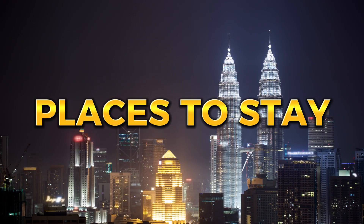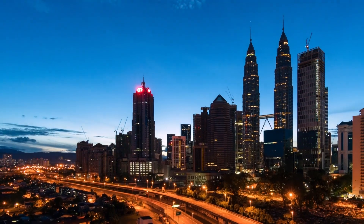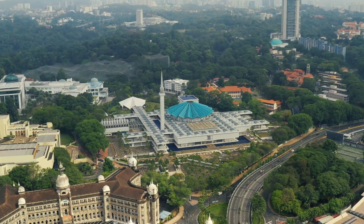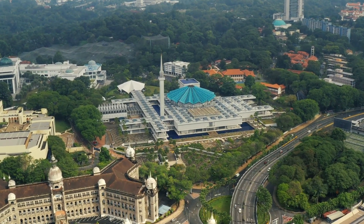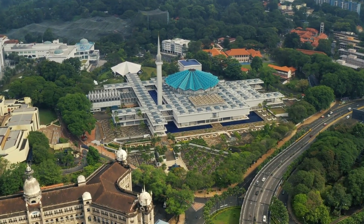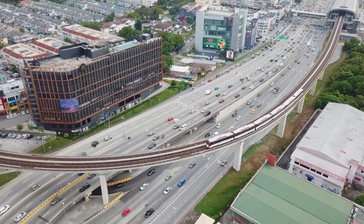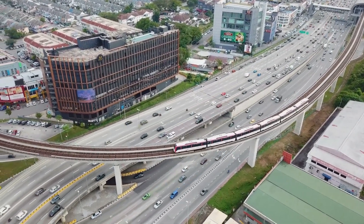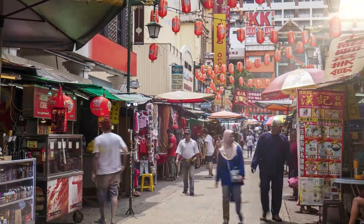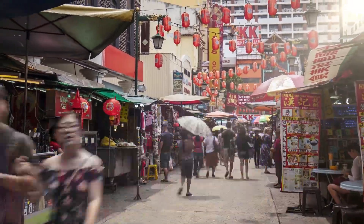Kuala Lumpur offers a range of accommodation options to suit every budget and preference. Visitors can choose from luxury hotels, budget hostels, service apartments, and guest houses. Many hotels are located in the city center, close to popular attractions and shopping districts. Some of the best areas to stay in Kuala Lumpur include Bukit Bintang, KLCC, and Chinatown.